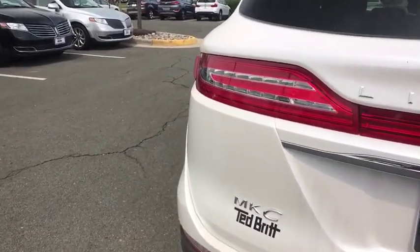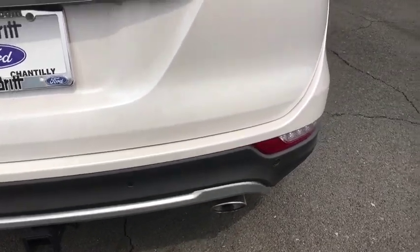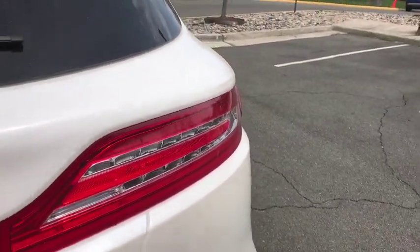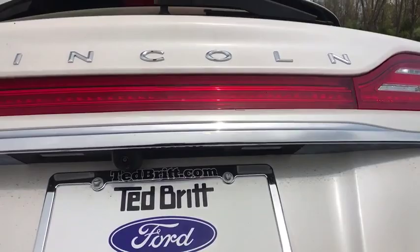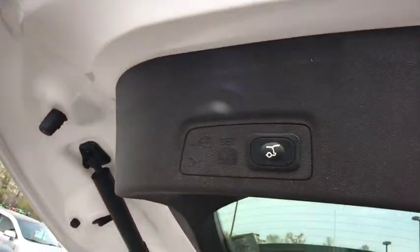Traction control, navigation system, power liftgate, power passenger seat, dual airbags, power steering, four-wheel disc brakes, active suspension system, universal garage door opener, compass, electronic stability control, CD player.